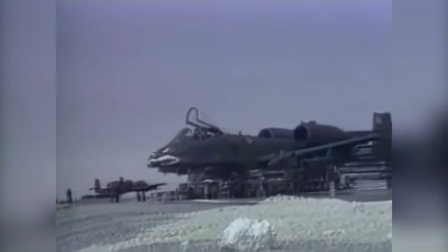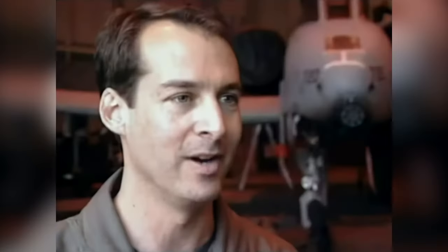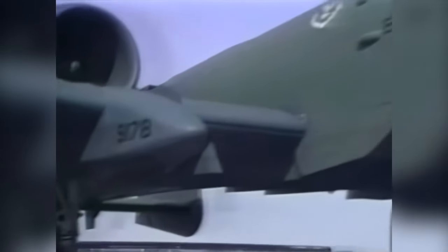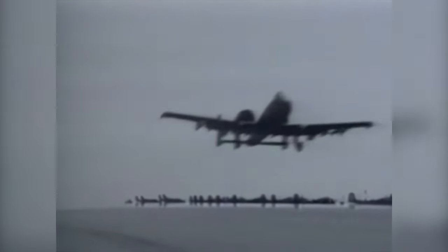We probably took a lot of heat from all our friends in the Air Force and Navy because it's slow and it's ugly. They like to rib us about that. But the reason it was so successful in the Gulf War is that it's not really about looks or speed — it's about firepower. The A-10 can really deliver a lot of ordnance in a very precise manner.